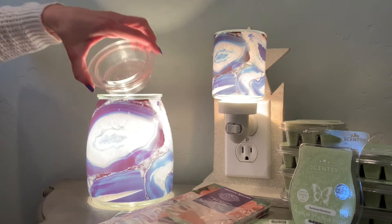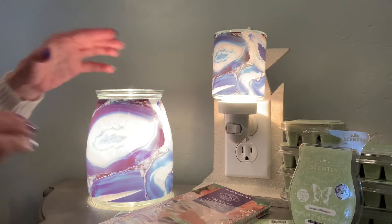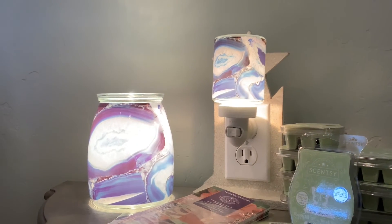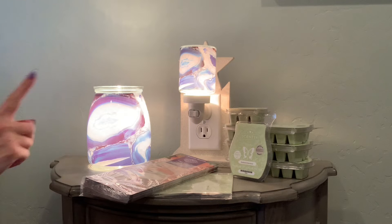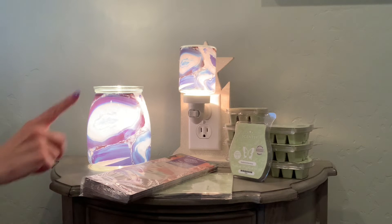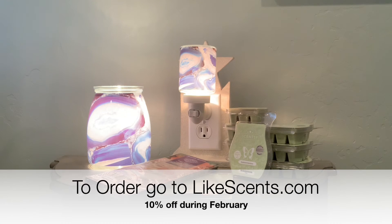The wax just goes right on top. All of this is going to be 10% off during the month of February. You can get the warmers — normally $50, will be $45. The mini warmers are normally $25, you can get them for $22.50. Or you can get the scent either in bar, room spray, or scent circle at 10% off during the month of February.